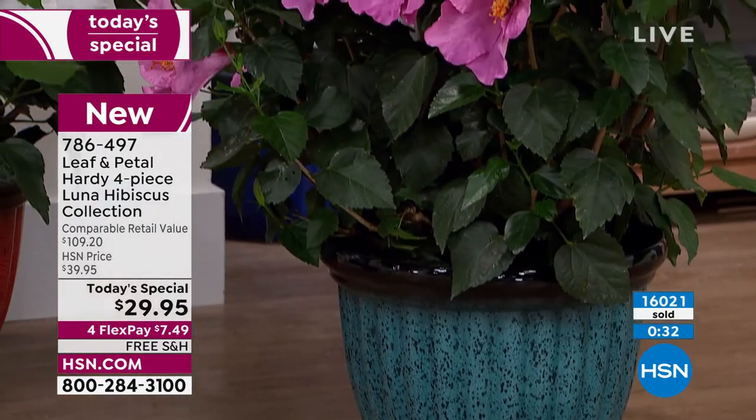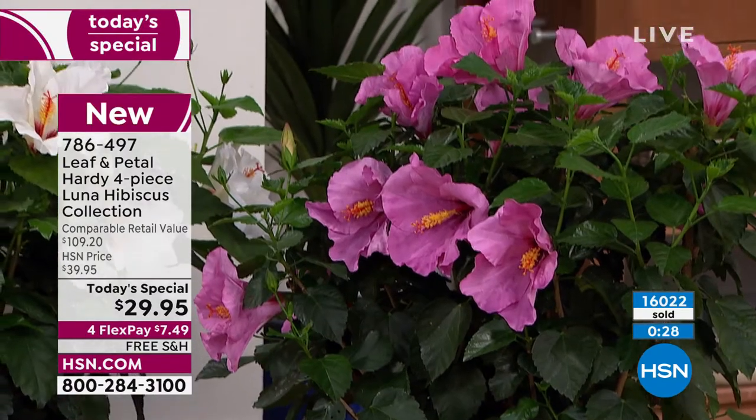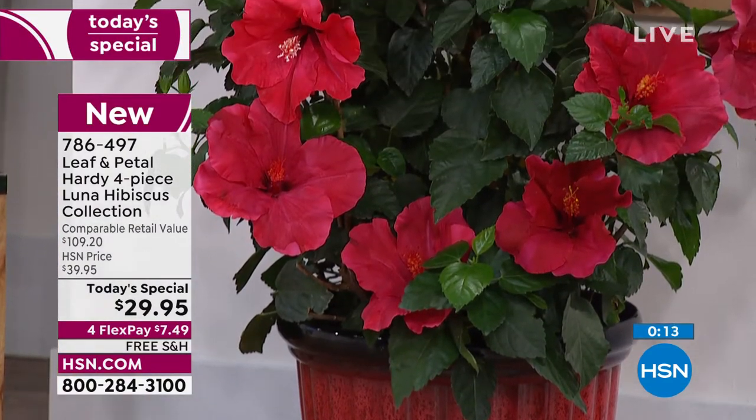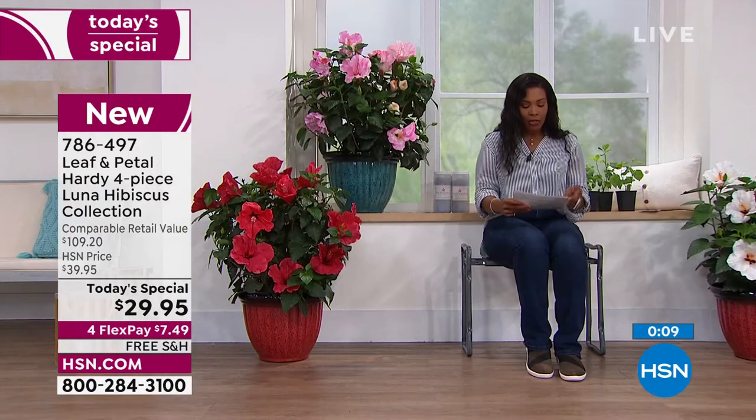Some of you are just getting in from the week and looking at our little container garden saying, 'I wish that were at my house.' Well, it can be! Once you get them planted — in a container or in the ground — you get to experience when the hibiscus open up. I have hibiscus plants in pots at my house and I just love them. You're getting all four — the red, the rose, the swirl, and the white — for $29.95. Free shipping and FlexPay. Go ahead and place your order.